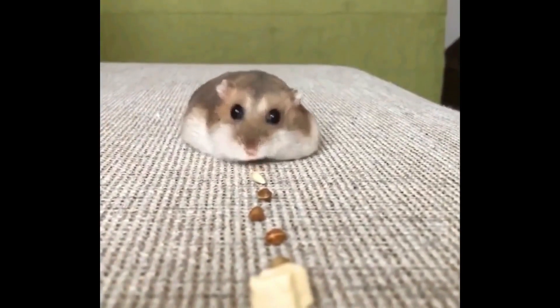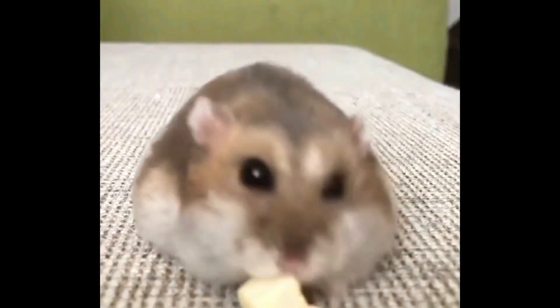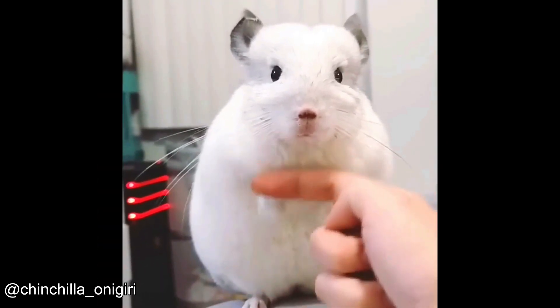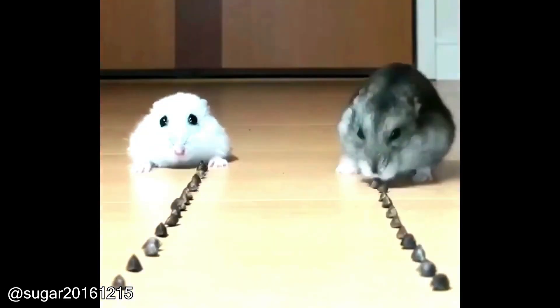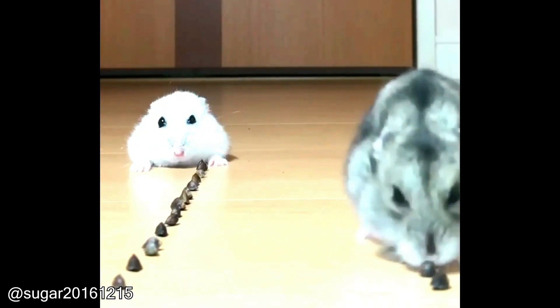Isn't he so cute? The pet is well trained. Who doesn't like cute little animals? They like to play, and he also loves to eat. One of them seems to be very hungry.